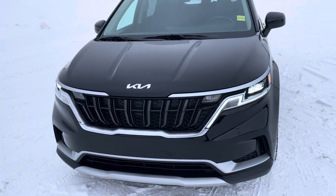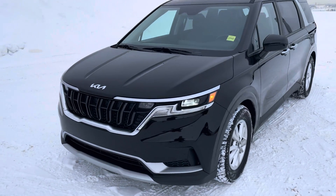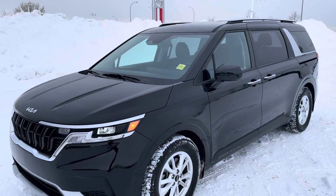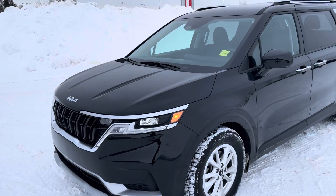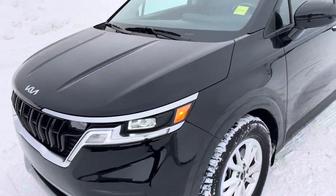This is a completely new model line for Kia, and it has a beautiful-looking front end with these wavy daytime running lights — really unique, like nothing you've seen from any other model.